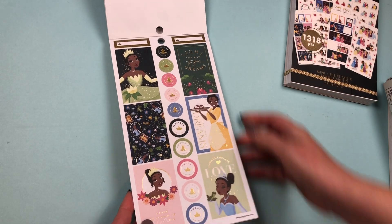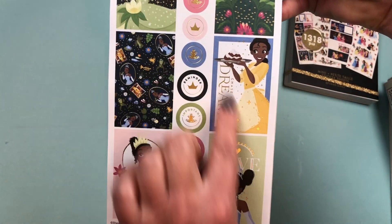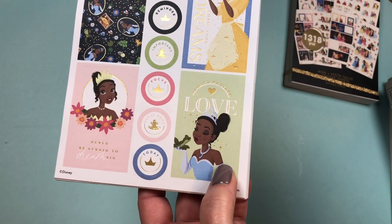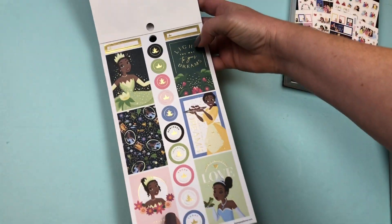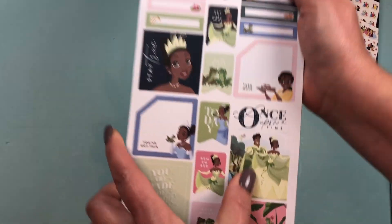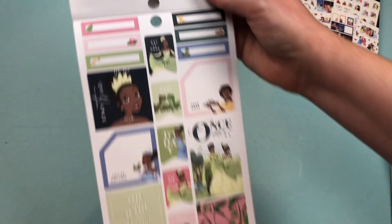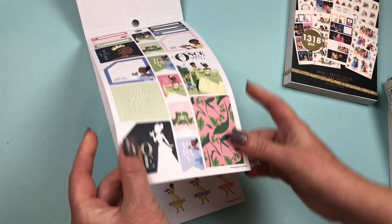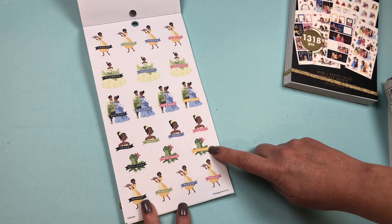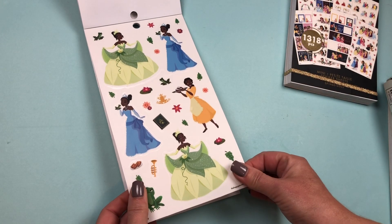Then we go into Tiana. 'Light the way to your dreams,' with a beautiful color scheme. I like that they have different outfits here. 'Never be afraid to dream big,' 'Always radiate love.' Love the color scheme. There's another storybook cover — those have got to be my favorites. Functional stickers include: Cooking, Celebrate, Date Night, Salon, Self-Care, and Market. Then a set of clear stickers.